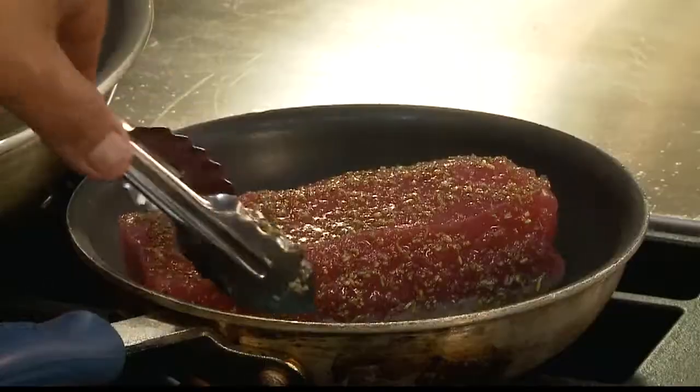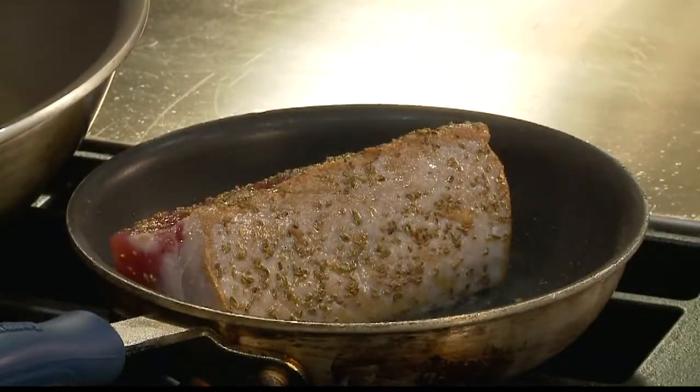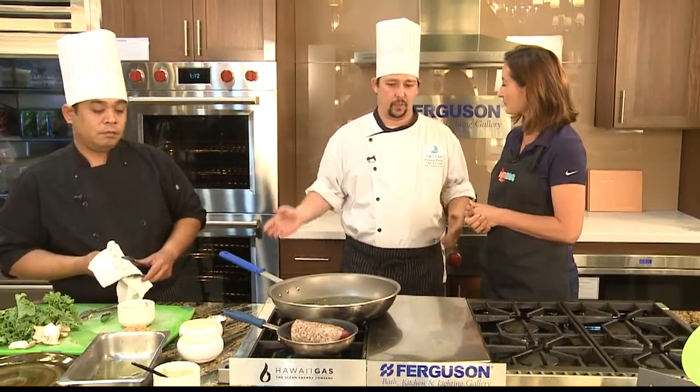One thing great about these restaurants, too, is there's really a focus to use local products — local seafood. One big thing now is a lot of people are getting their ahi away from Hawaii, so we try to make it a point to get all of our local seafood. That's one thing we're really proud about.